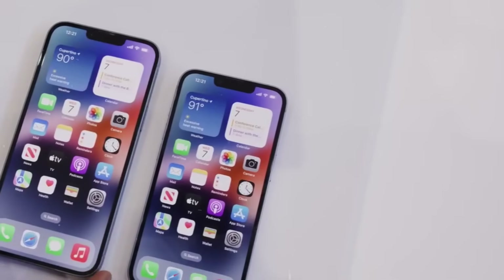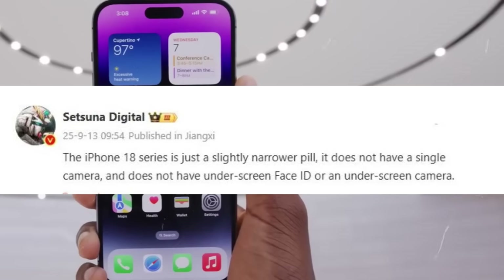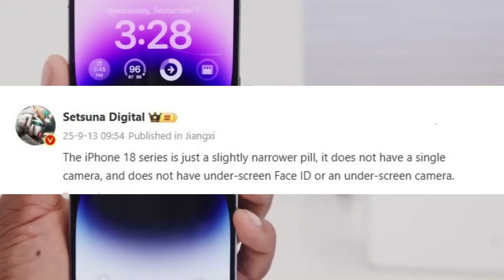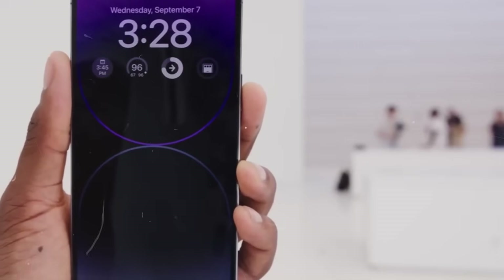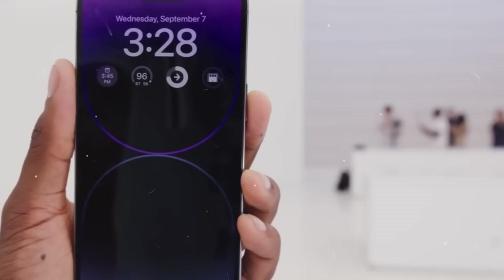If the claims prove accurate, the pill-shaped cutout will endure for at least another generation. Apple will probably introduce the under-screen Face ID and front camera with the iPhone 19 series and the anticipated 20th anniversary iPhone, which is reported to sport an all-display design with no holes.